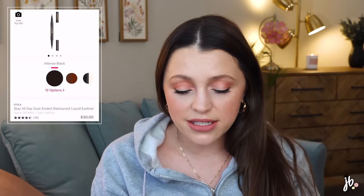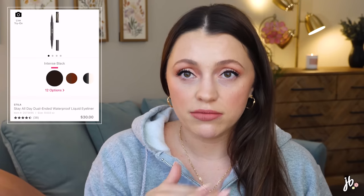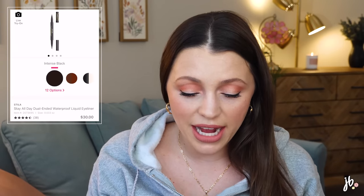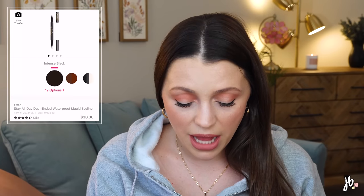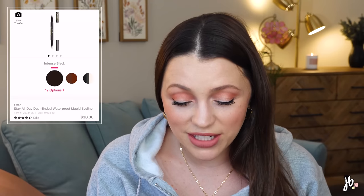Stila has a Stay All Day Dual-Ended Waterproof Liquid Liner. I love the original Stila Stay All Day liquid liner — it's just a good formula that actually stays all day. This dual-ended version has a finer tip and the original tip. You can get black on both ends, or combinations like black and shimmering amber, or black and bright copper. I'm boring so I'd probably just get black/black or brown/brown, but the color options are pretty cool and unique enough to mention.